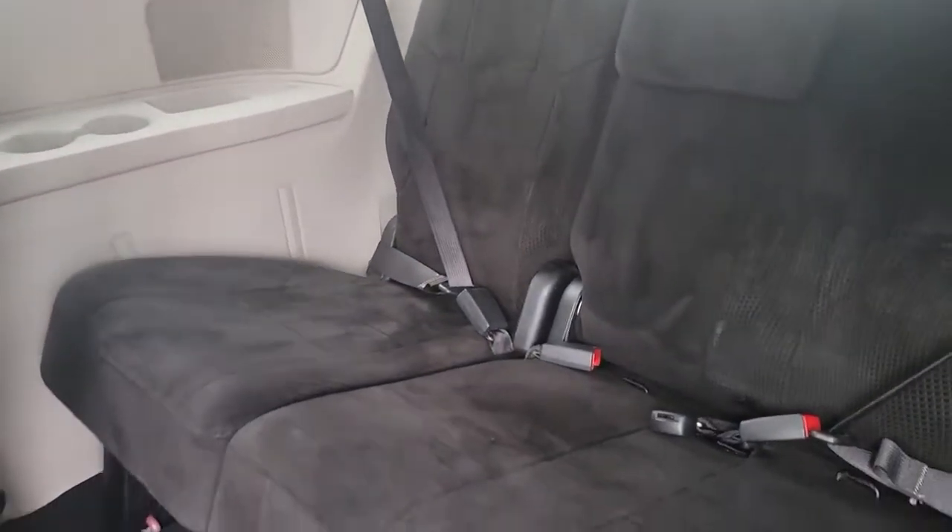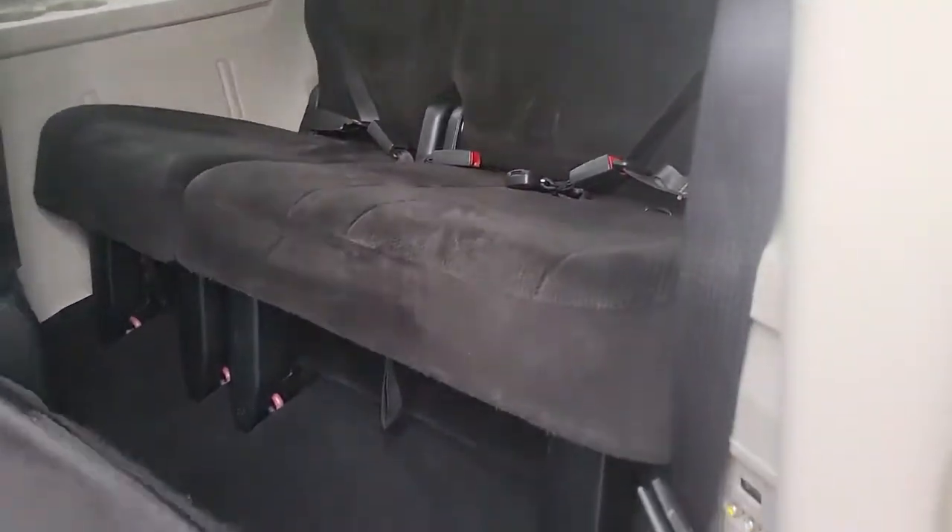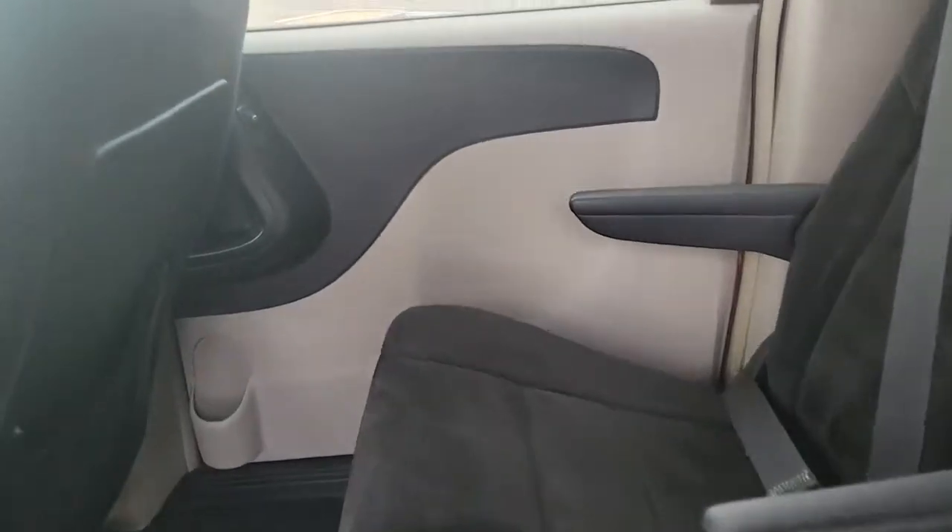Feel calm, cool and collected in this comfortable Town and Country. Treat yourself to a test drive today. Our staff will toss you the keys and give you an outstanding customer experience.